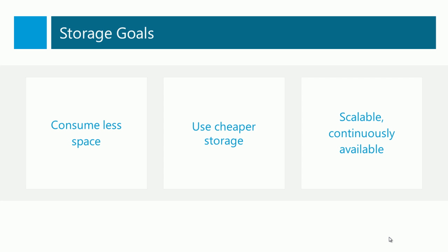Some of the goals that Windows Server 2012 has in terms of storage are to consume less space, to use cheaper storage, and to offer us a new tier of storage that's scalable and continuously available.